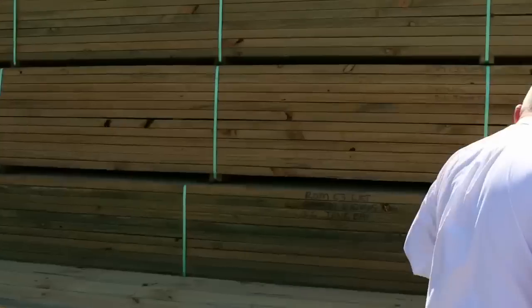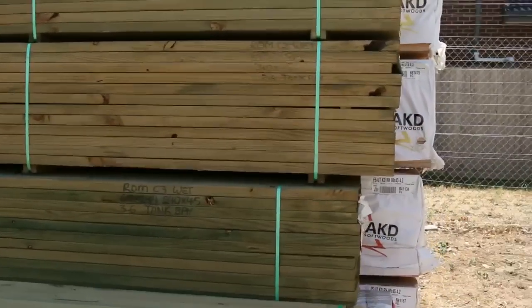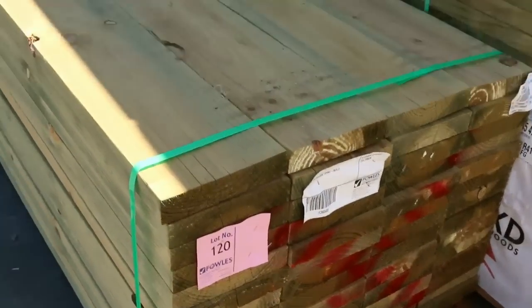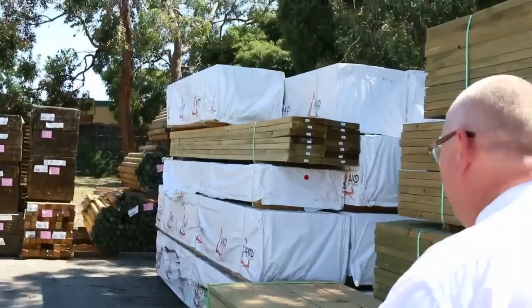As we move along here we've got some nice big section treated pine. I can see some 240x45 there, some really nice big long pack of 4.2s there. I'm sure that'll be a good buy for someone tomorrow.